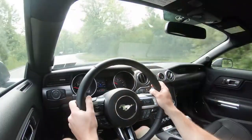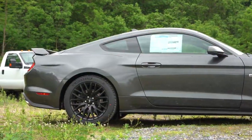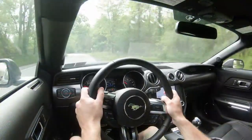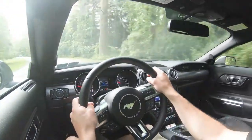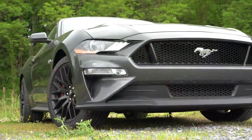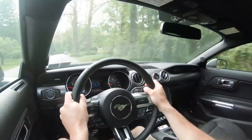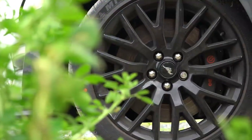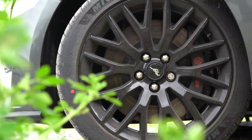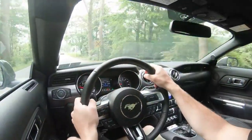Braking is equally important. Up front you'll find 14-inch ventilated front disc with four-piston front calipers. In the back, 13-inch ventilated rear disc with single-piston rear calipers — that's the standard setup. There is a Performance Pack level one and two available. Performance Pack level one goes for $5,195 — an increase over the 2019 level which was $3,995. Level two goes for $6,500. Either setup gives you 15-inch ventilated front disc by Brembo with Brembo six-piston front calipers, which is a much larger braking setup with a lot better braking feel.